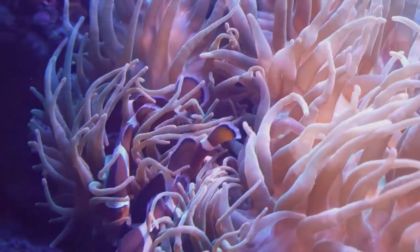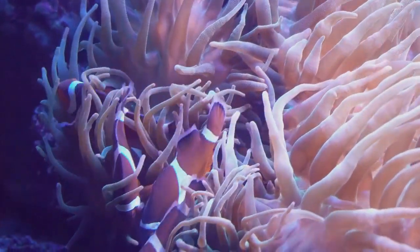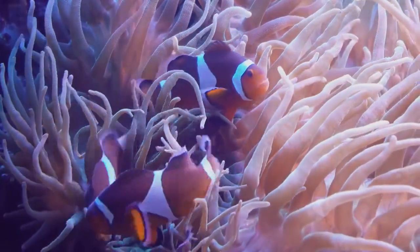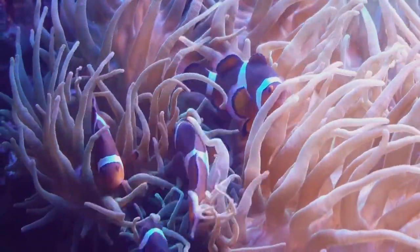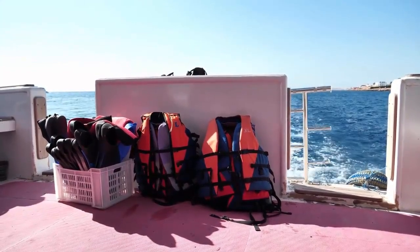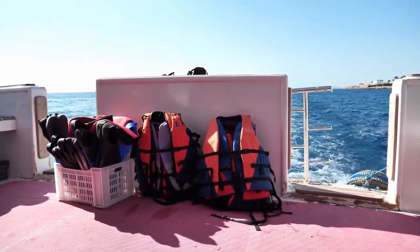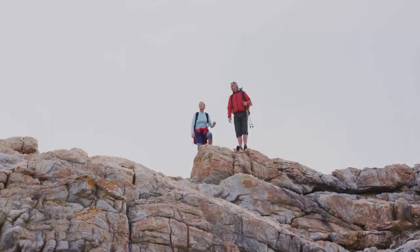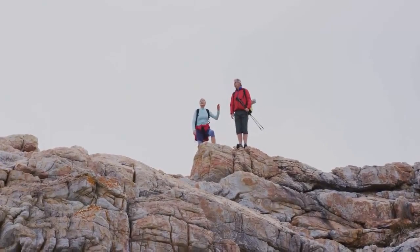Our first stop is the Ras Mohamed National Park. This park is a must-visit for anyone who loves nature and marine life. You can snorkel or scuba dive in the crystal-clear waters and see an amazing array of fish, coral, and other sea creatures. The park also has some great hiking trails where you can explore the rugged beauty of the Sinai Peninsula.